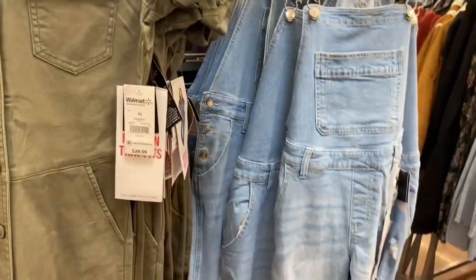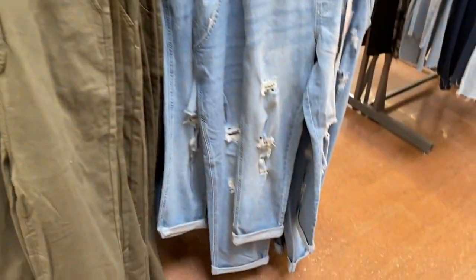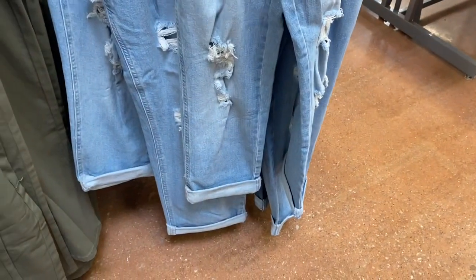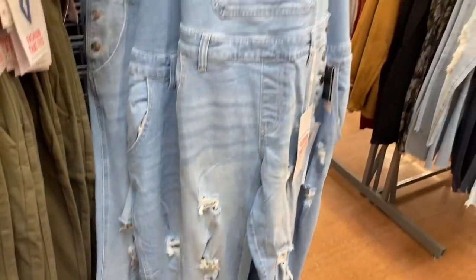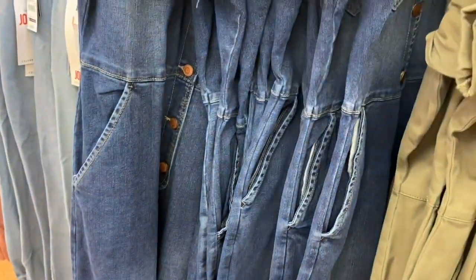They also have these overalls — they're cuffed at the bottom and they're Celebrity Pink brand. Also basically $30. I only see one color choice, but the boiler suit you can actually get in jean material as well.